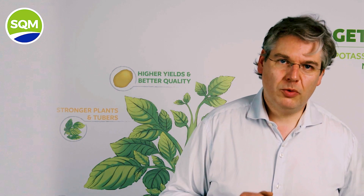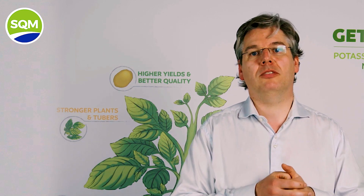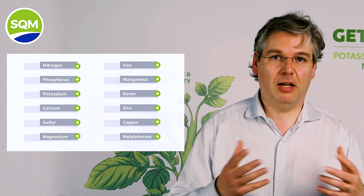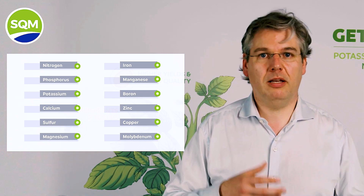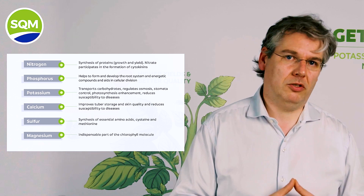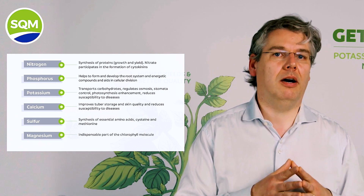Let's now focus on the nutrient requirements and fertilizer selection. Potatoes are no different to other plants, requiring all essential macro- and micronutrients like nitrogen, phosphorus, potassium, calcium, sulfur, magnesium, iron, manganese, boron, zinc, copper, and molybdenum. All these nutrients have essential physiological functions, but some of them are required in higher amounts than others.